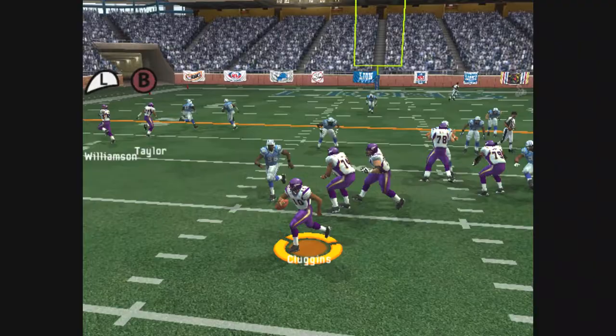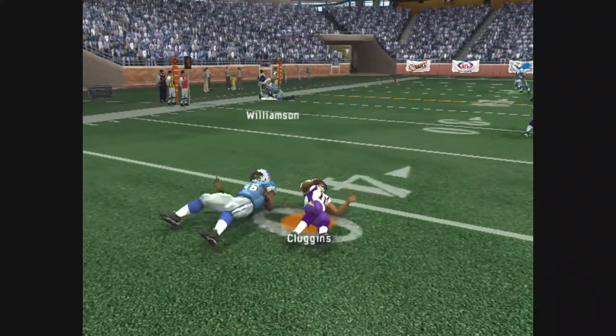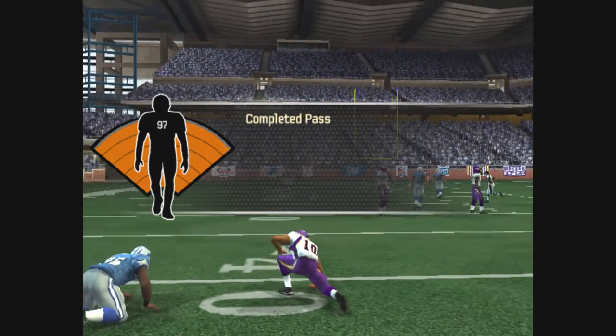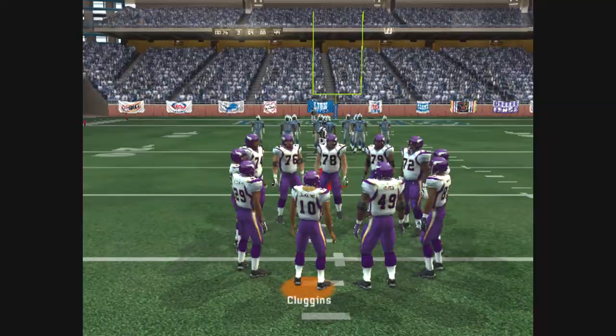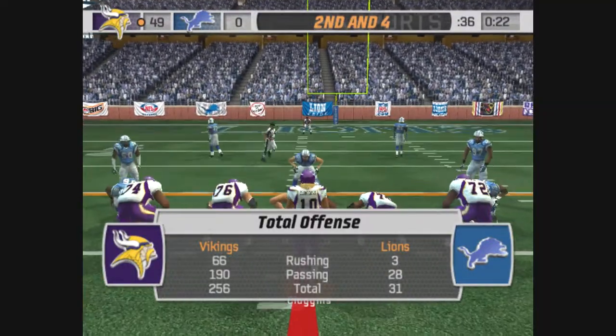Williamson makes the catch. Gain of six on the play, second and two, ball on the 24-yard line.